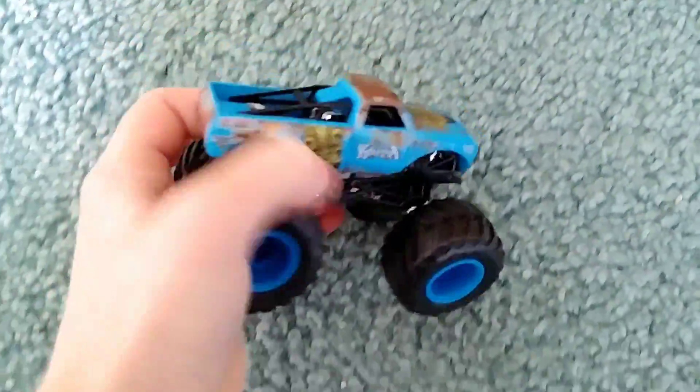Alright guys, the first one we're reviewing is the Big Kahuna — new look flashback. This car is really cool, I really like it. It looks like a Rush Dome but guys, it's not.